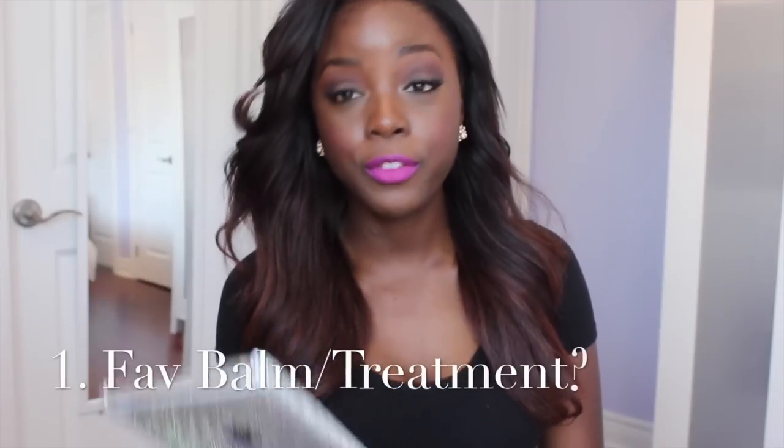Hey, love! Thank you for tuning into another video. Today I'm going to do the Lip Product Addict Tag — I hope I got that correct — featuring eight questions about my lip products that I currently own. So let's get right into it.